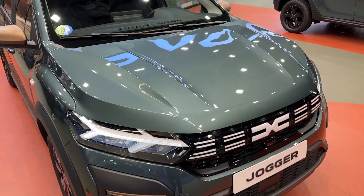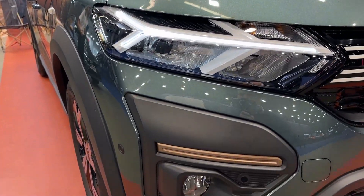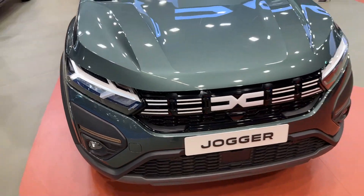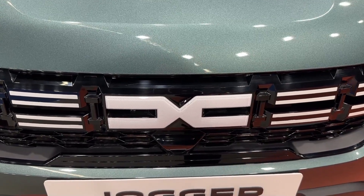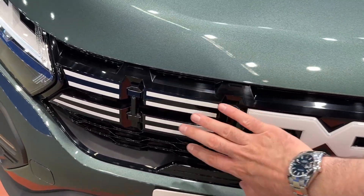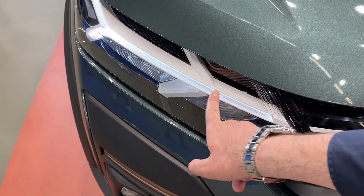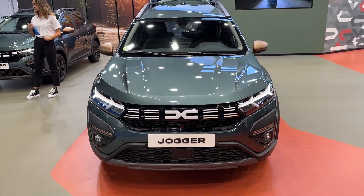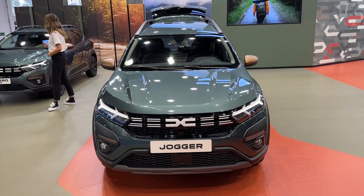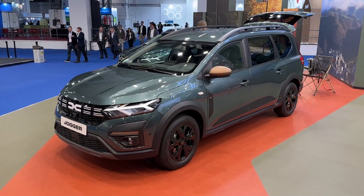First thing that you notice is the new color, but also the details here — the copper brown details which you'll see throughout the whole car. Very cool detail indeed. The new Jogger has got the new Dacia badge which looks so much more modern than the previous one. You also get this new grille, and it's really nicely integrated into those LED lights with the Y-shape of the daytime running LEDs. I'm a big fan of this color — it goes very well with those elements in the copper brown color.